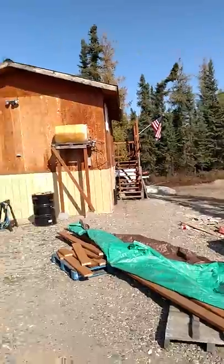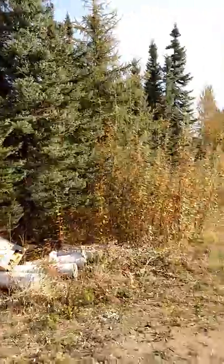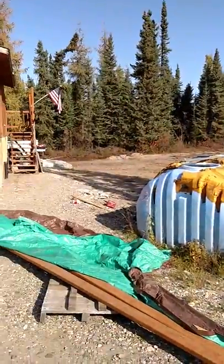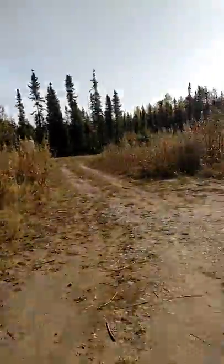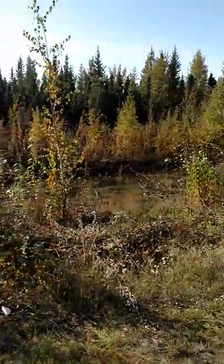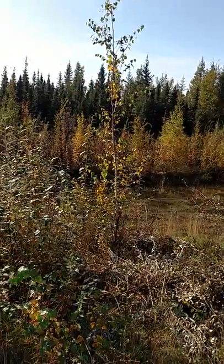There's the stairs to go in. I guess I could take you for a little tour. That's lot 18 over here where the cabin is. But this is lot 19 right here. And there's the big hole that I dug.